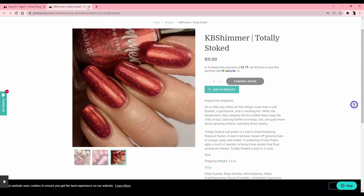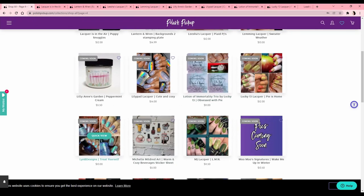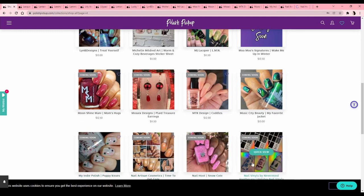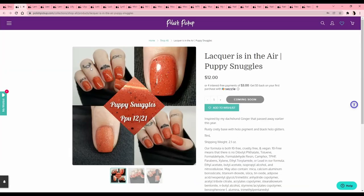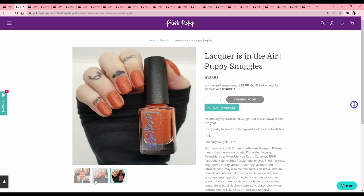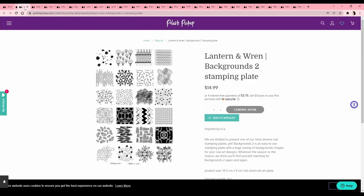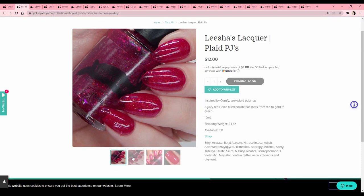I feel like there are fewer polishes this month than previous months I've participated in — I only started in August so I don't have a great basis for this. There's only 86 to choose from. Lacquer is in the Air 'Puppy Snuggles' — inspired by a dachshund named Ginger who passed away earlier this year. I love wiener dogs! It's a nice color but not one I wear very often. And then a stamping plate — I don't need any more of those.